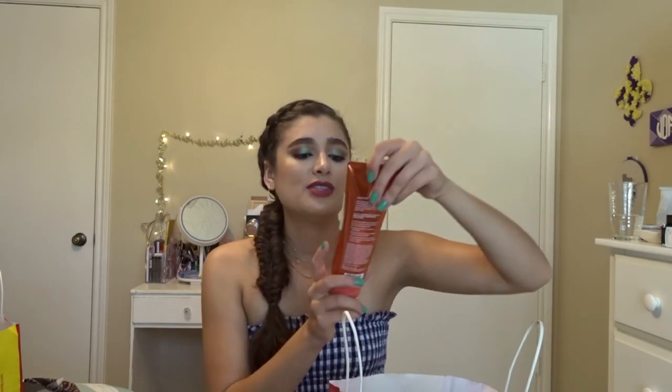I also got a second body butter — almond and vanilla with natural almond oil whipped body butter — and the Georgia peach ultra shea body cream to go with my Georgia peach shower gel back at my apartment. The other body scrub I got is the coconut milk body scrub, which is a medium exfoliator.